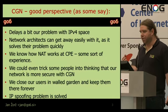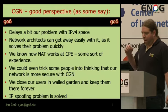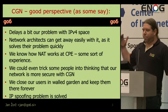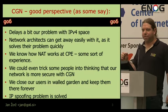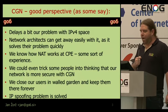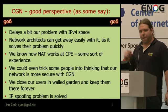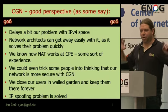We also have great experience with NAT at the CPE level because the majority of residential customers use NAT at the CPE level, so we think we know how that works. We could even trick some people into thinking that NAT is a security feature — it is not. It is a translation feature, not a security device. We have other things for security. And of course, the IP spoofing problem is solved because we don't care; we just translate that and be done with it. We close our users in a walled garden and keep them there forever.